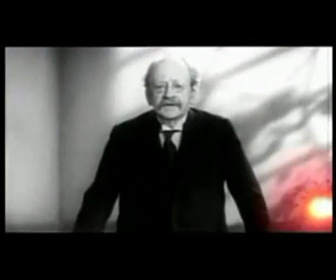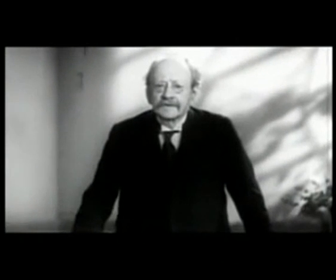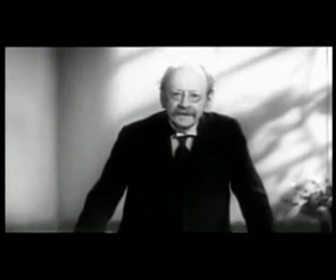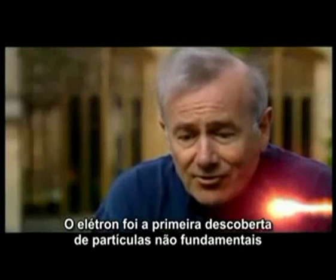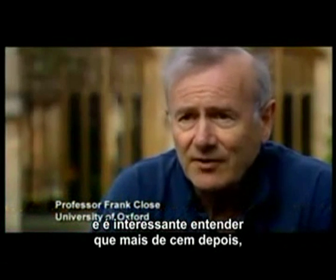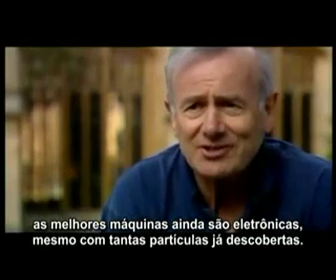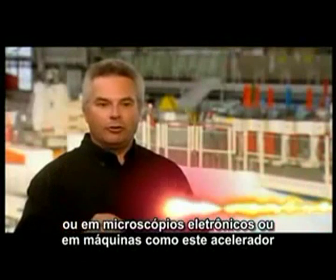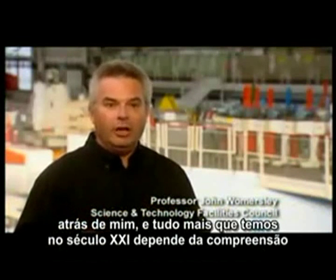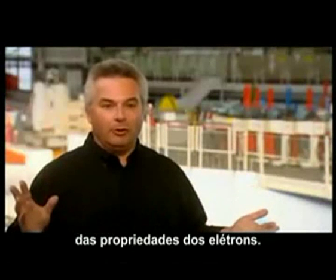The electron owes its practical utility to its smallness. The electron was the first discovery of a fundamental particle, and it is interesting to realize that more than a hundred years later, the electron is still, to the best measurements we can do today, a fundamental letter of nature's alphabet. We can use electrons to probe materials and look at the structure in electron microscopes or in big machines like this accelerator behind me. Pretty much all of everything we do in the 21st century depends on understanding the properties of electrons.